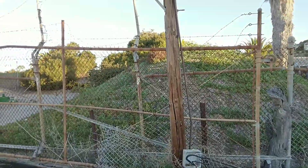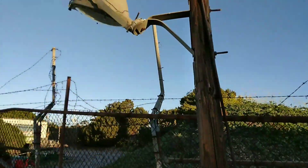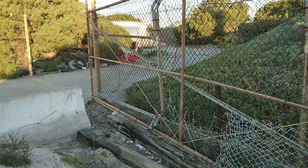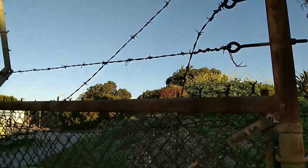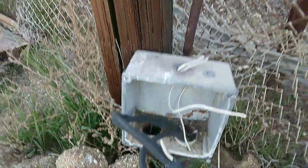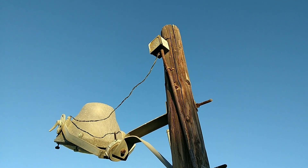Here's an old searchlight or spotlight that was part of the base security — if an intruder came on, you could shine the light on them. This looks like the original fence to the base; it's really rusted. The old barbed wire is amazing. Here's the old electrical box for the circuits and wiring.